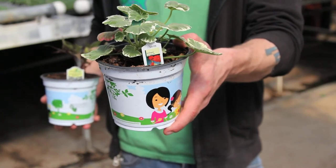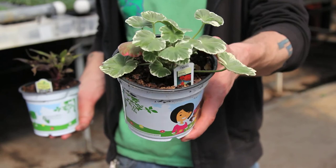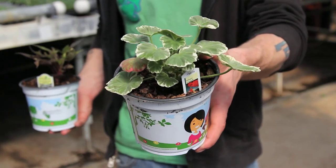Next plant up is Wilhelm Longuth Geranium. This is actually a variegated form of geranium. It does have a very pretty flower, but we're really excited about these variegated form geraniums.